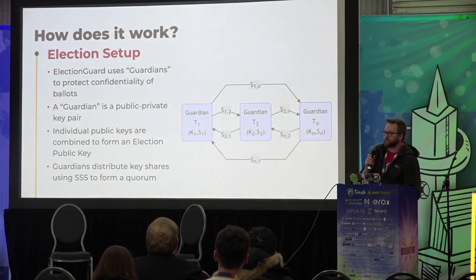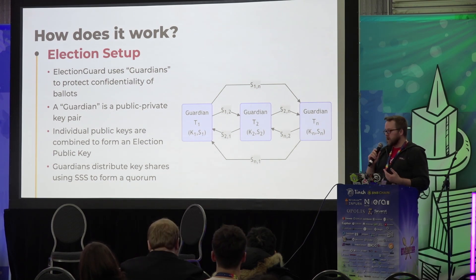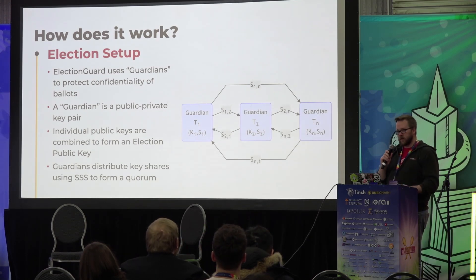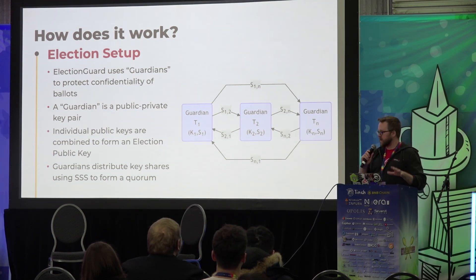So how does it work? ElectionGuard is basically divided into three steps: the election setup, which is a trusted setup process; the actual encryption of the votes; and then the tallying and decryption phase. In this first phase, we use Shamir's secret sharing mechanism to pass information around. The encryption methodology we're using is ElGamal. Each — we call these guys guardians — they're just public-private key pairs. They share parts of their private key material around so that we can do quorum-based encryption, so that no individual is able to decrypt any other individual's specific ballot.